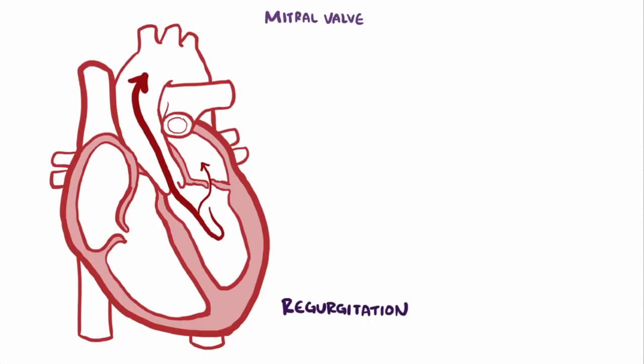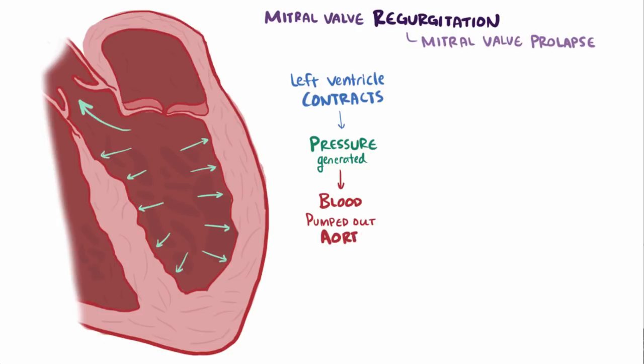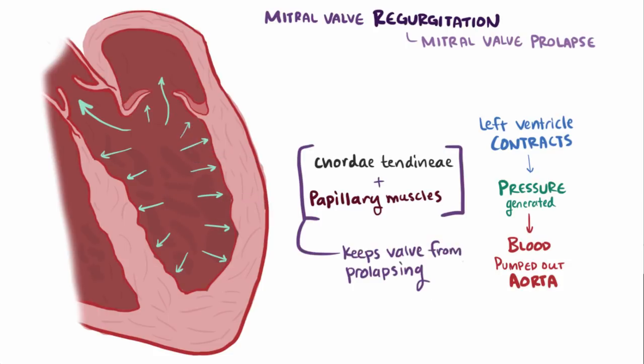The leading cause of mitral valve regurgitation, and the most common of all valvular conditions, is mitral valve prolapse. When the left ventricle contracts during systole, a ton of pressure is generated so the blood can be pumped out the aortic valve, and a lot of pressure pushes on that closed mitral valve. Normally, the papillary muscles and connective tissue called chordae tendineae, or heartstrings, keep the valve from prolapsing or falling back into the atrium.